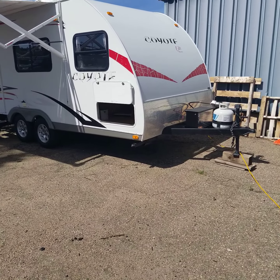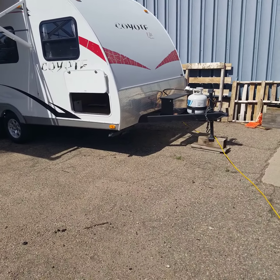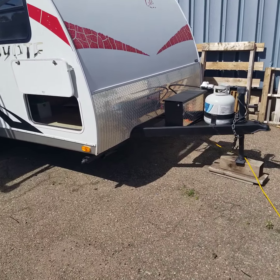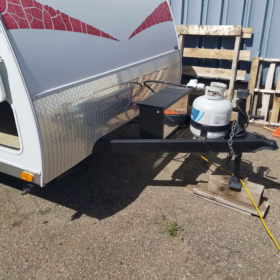Right away you can see the rock guard shield at the front there, just to help protect the fiberglass and stuff from rocks. In front of that you're gonna see a dual locking diamond plate metal battery case so you can lock your batteries up. There's also a 20 pound propane tank at the front.